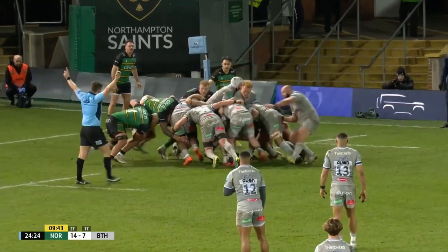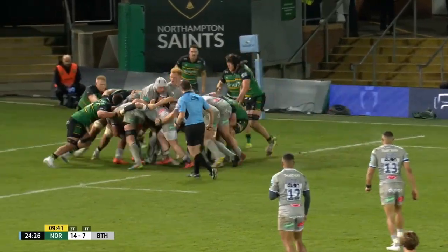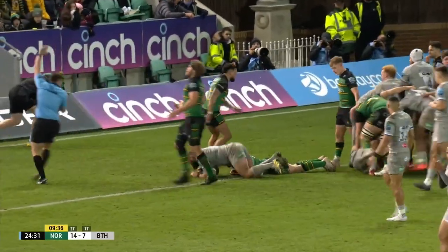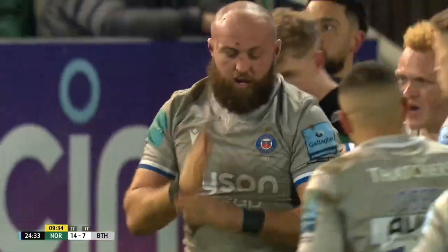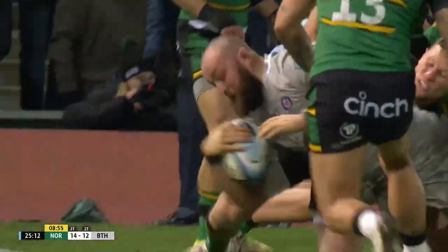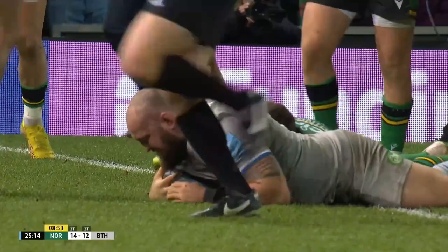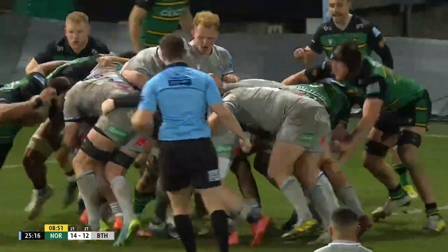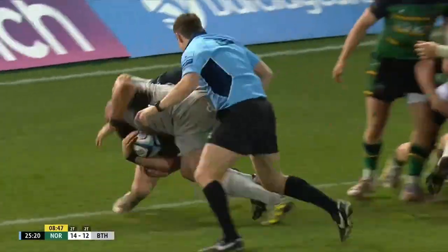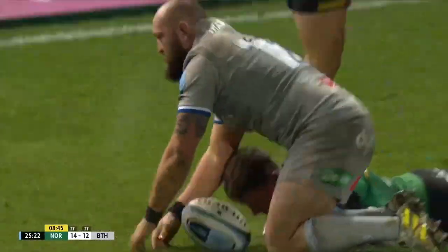Up goes Reid. Dunn takes charge, and the Bath pack begin to take charge. Here's Dunn. Saints down a man, Bath skipper scoring. Vital response from the forward pack, having been a little bit embarrassed the last two times they were on their own line. This time they show what they can do.